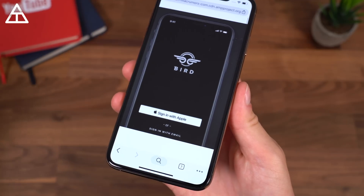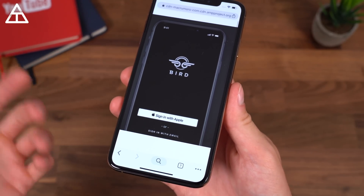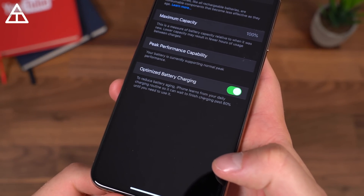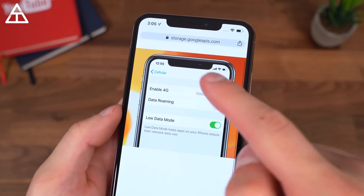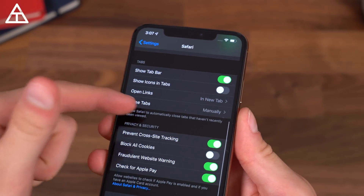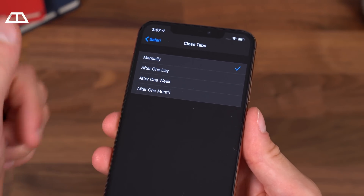You can sign in with your Apple ID through specific apps they'll be rolling out, as an alternative to signing in with Facebook, Google, or other options. In Battery Settings under Battery Health, there's an Optimized Battery Charging feature — the iPhone learns your daily charging routine and can wait to finish charging past 80% until you need it. Within Settings, Cellular, you can turn on Low Data Mode to reduce network data usage. Also, if you have too many Safari tabs open, you can set them to automatically close after one day, one week, or one month.